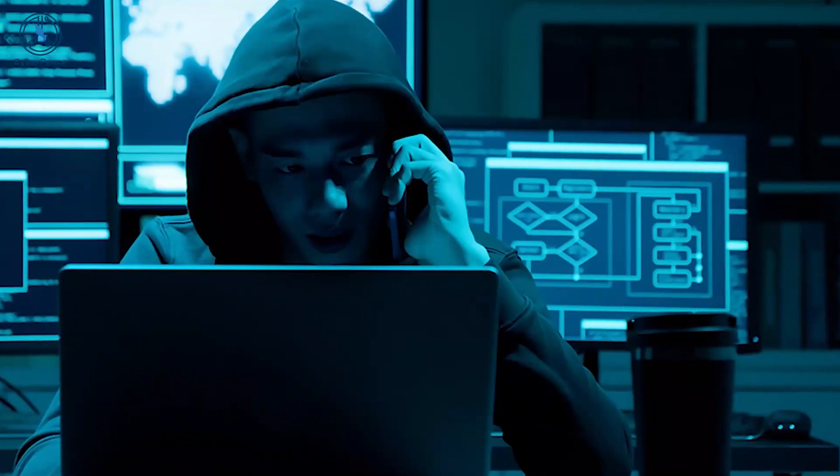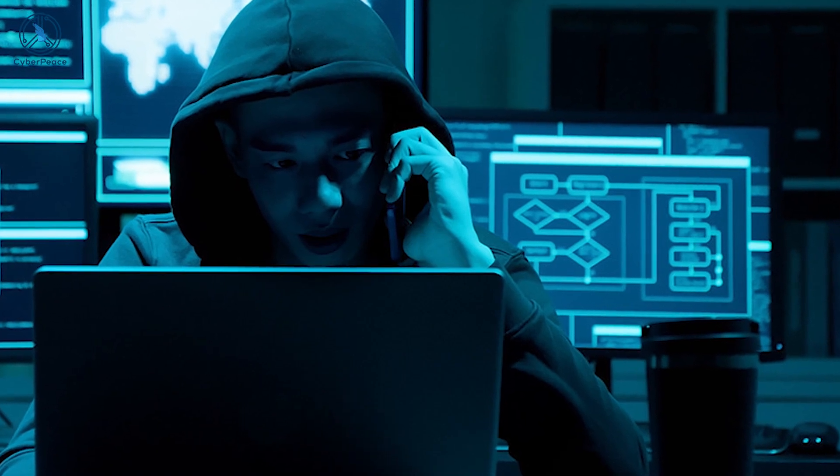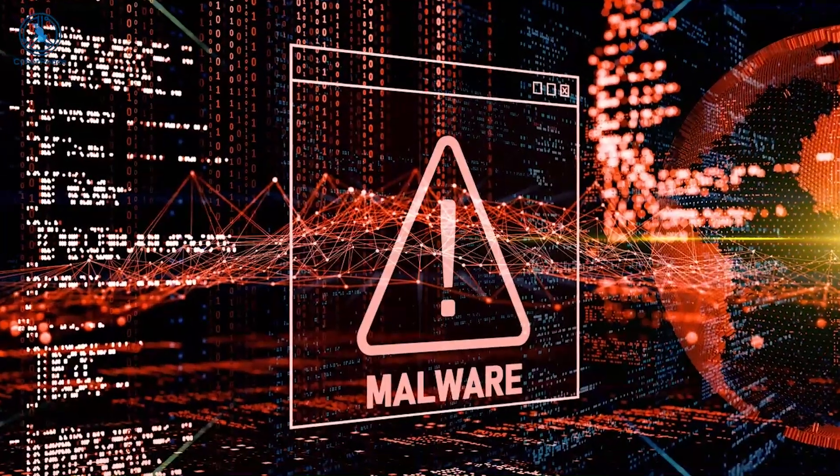A secure home network is an essential aspect of internet safety. Hackers can exploit vulnerable networks to carry out a range of cyber crimes, such as installing malware, carrying out data and identity theft, and creating botnets.